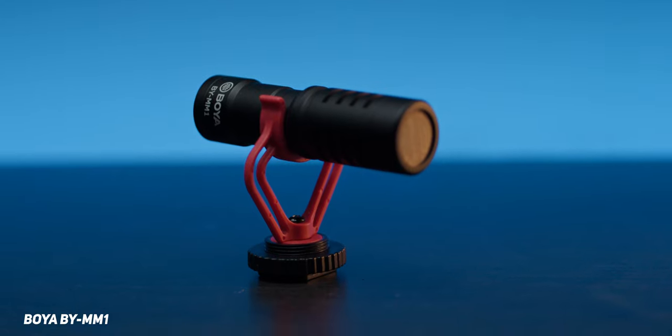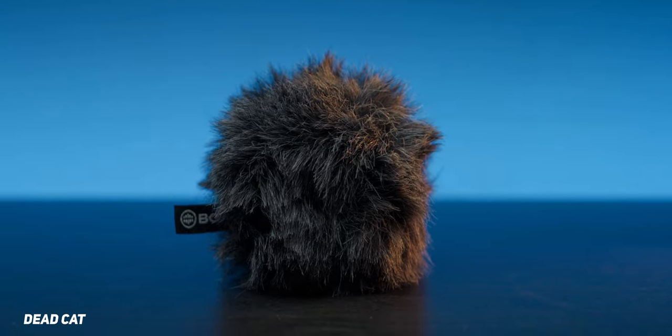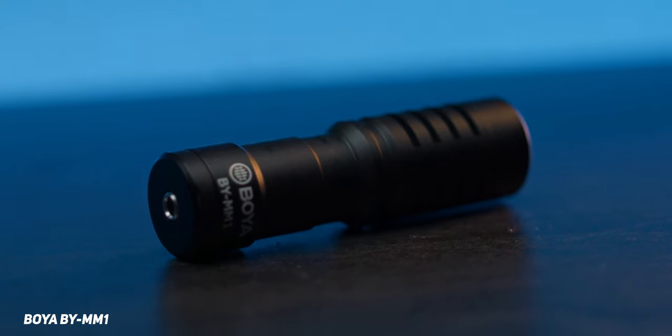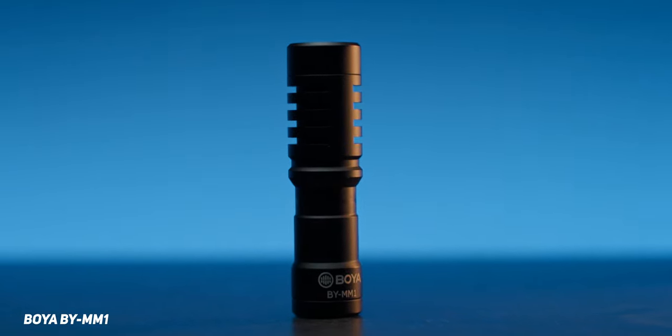The Boya BY-MM1 is $53, also comes with a dead cat and TRS and TRRS cables for mobile use, but it doesn't come with a tripod or phone mount. It has the same signal-to-noise ratio of 76 dB and sensitivity of -42 dB, but with a tighter ±1 dB range, a cardioid pickup pattern, and a frequency response of 35 Hz to 18 kHz.